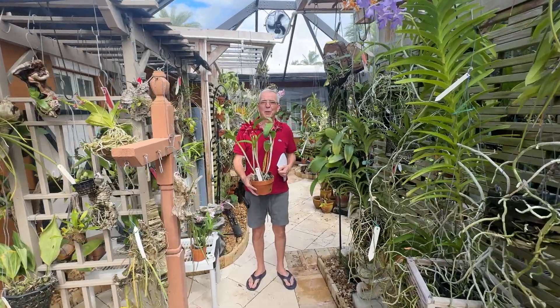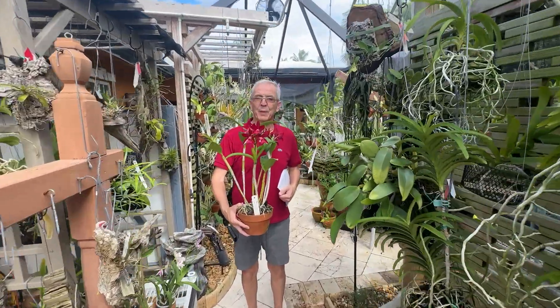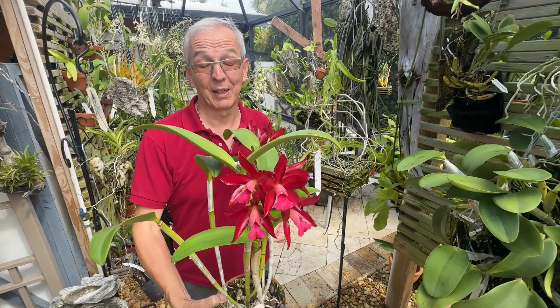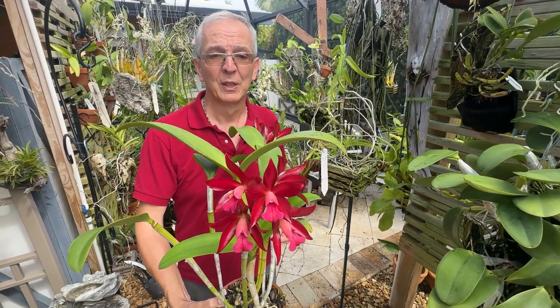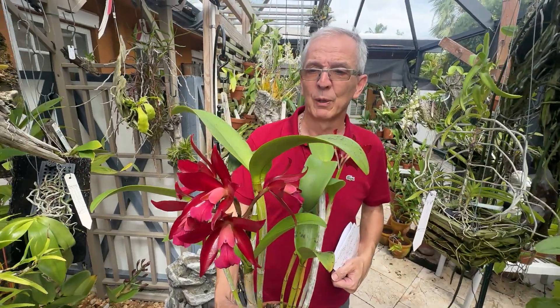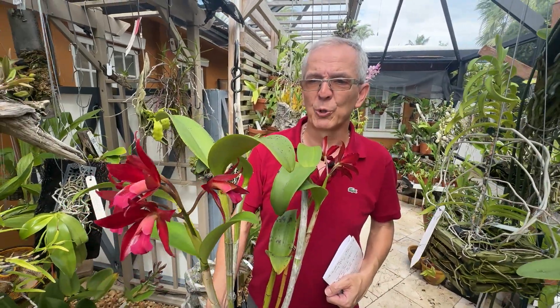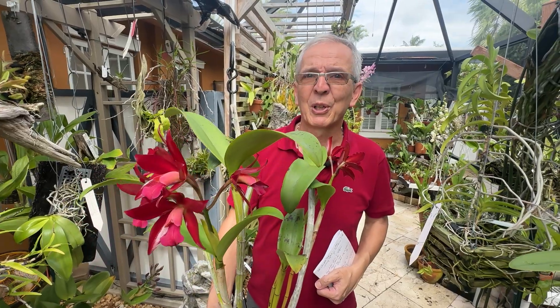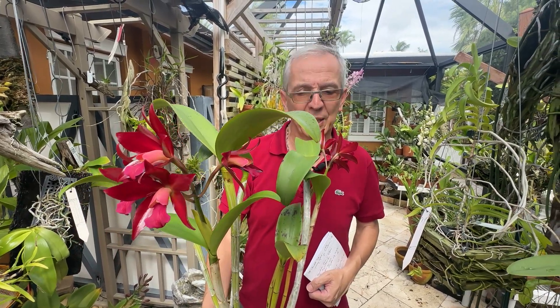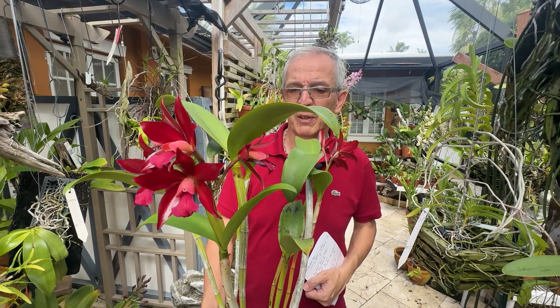Welcome back to Orchid House. I'm Olivier in Fort Lauderdale, and today I'm going to show you four Cattleya hybrids — four crosses, three of which are extremely popular here in South Florida. I want to show them because they are pretty, but I also want to focus on the nomenclature — these weird names that you see — and try to explain why they are what they are.